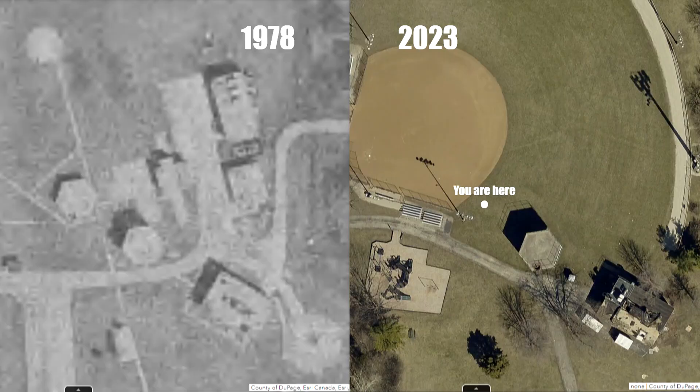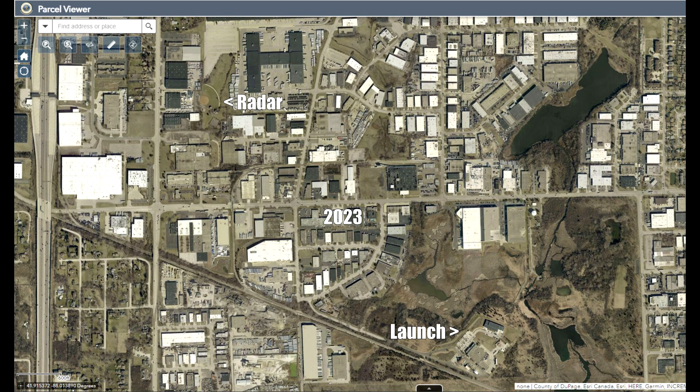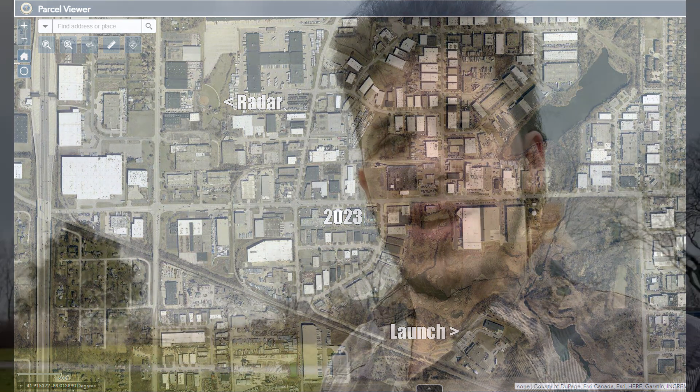This radar, along with a second one that used to be located right here where I'm standing — demolished many years ago — scanned the skies and stood ready to aid Nike Ajax and Hercules missiles as they would blast off their launch pads at what is now the Addison Public Works facility, just a mile southeast of here, at Mach 2.25 for Nike Ajax and Mach 4 for Nike Hercules.